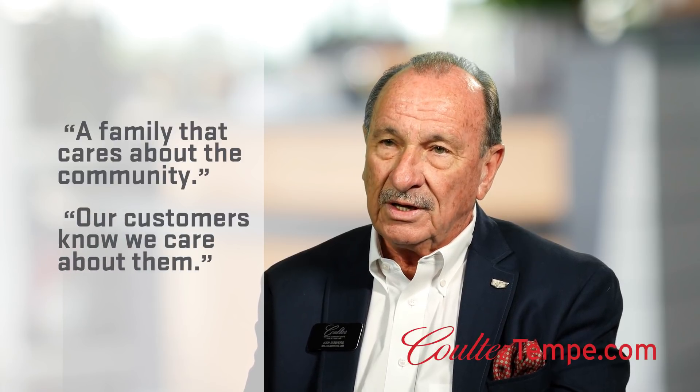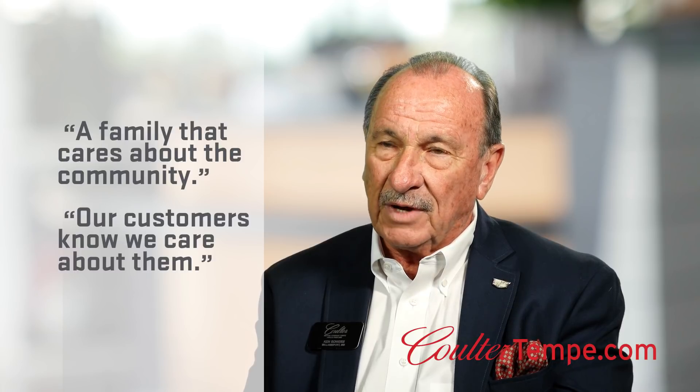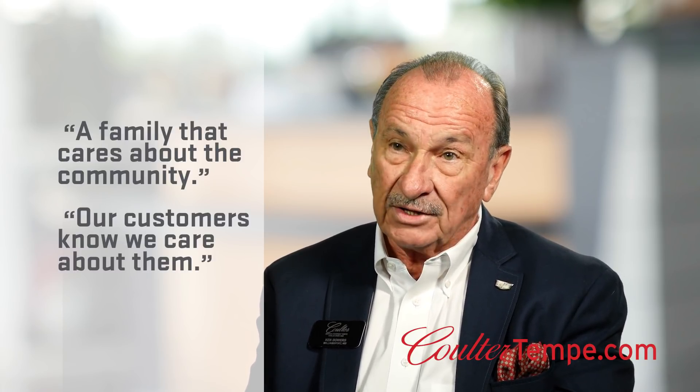I can, without any hesitation or reservation, know that I am backed up by a family that cares about the community, that wants to make sure that our customers know we care about them and we're going to be here if they need us. That means a lot to me. Come in and let us prove to you why this is the place for your next car purchase.